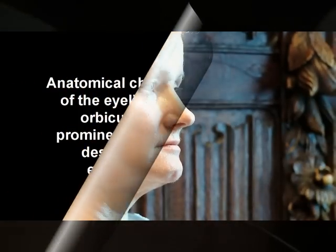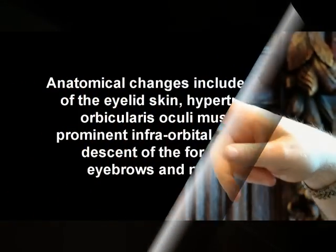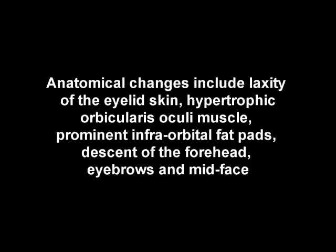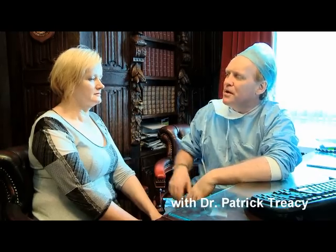The other things we need to look at in that area include hypertrophic orbicularis oculi, and to an extent, laser resurfacing for skin tightening along that region as well.